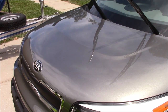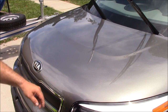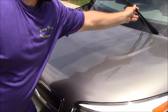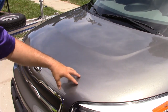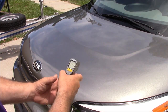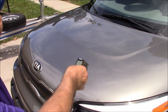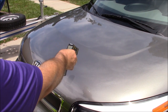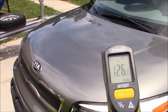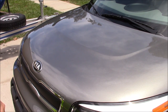Hey guys, welcome to my YouTube channel detailjuice.com. I just got done washing and claying this Kia Soul, and I'm out in the Florida sun right now. The surface of the paint is 124 degrees — it's a little overcast but I've been out here cleaning this thing.